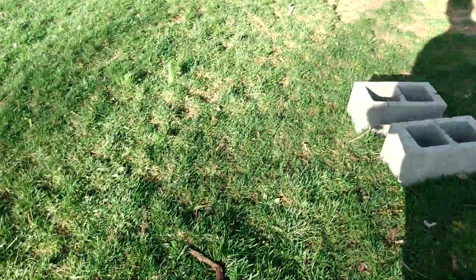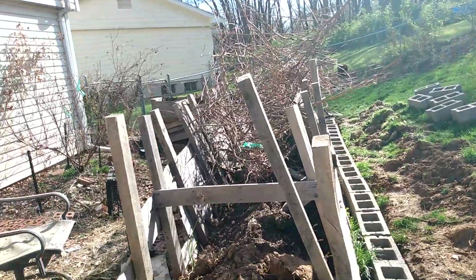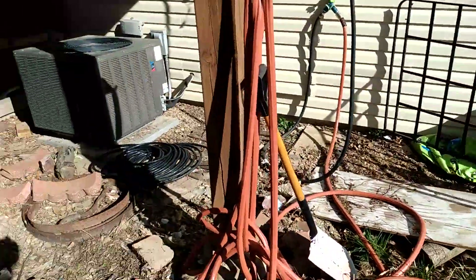We're going to go to the other side. I do apologize for the yard — we're in the middle of a construction project for a retaining wall and raised bed.